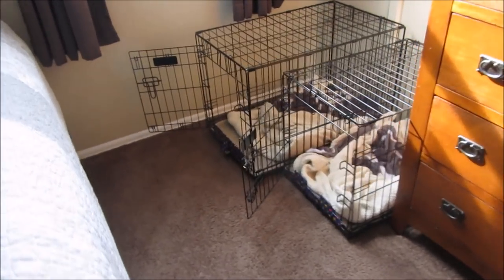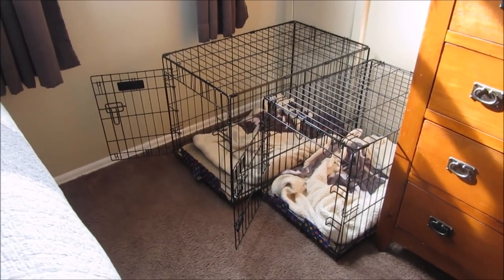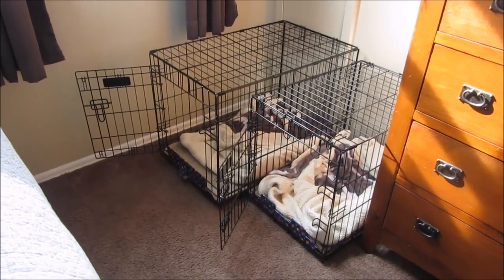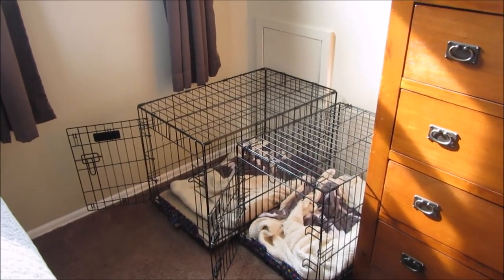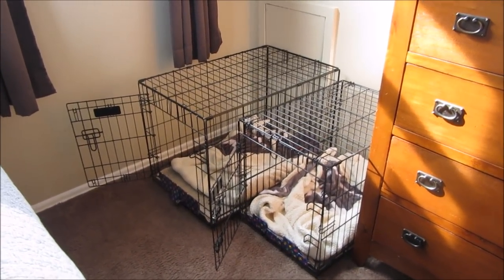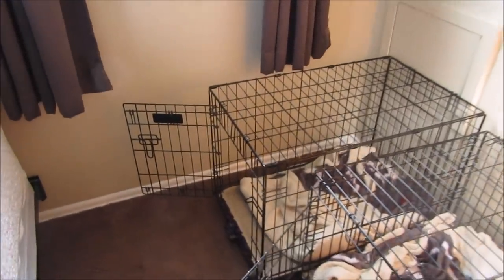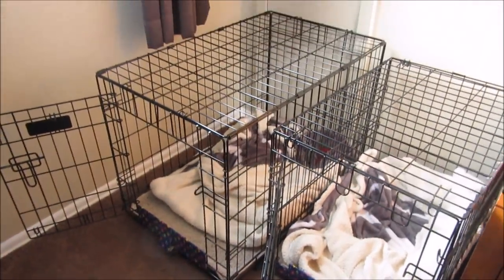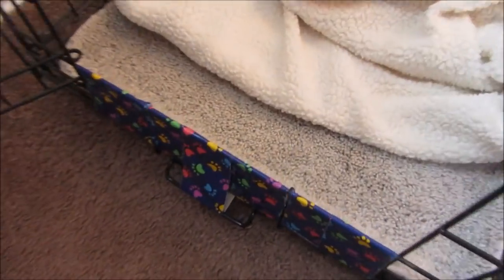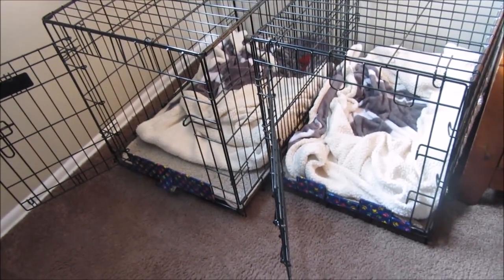Mozzie has a slightly bigger crate than the other boys. He was our first Schnauzer and we weren't sure what size to get. It's a little big, but I was going to get a different one so they'd all be the same size — but why? He's had this one his whole life and it's been fine. I keep bath mats on the bottom, and they all have a nice soft blankie in their crates.